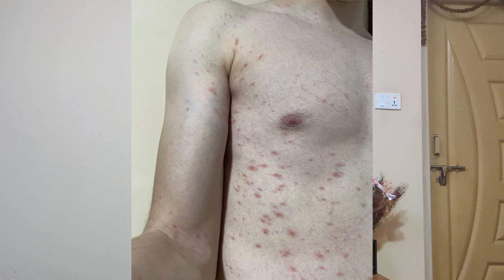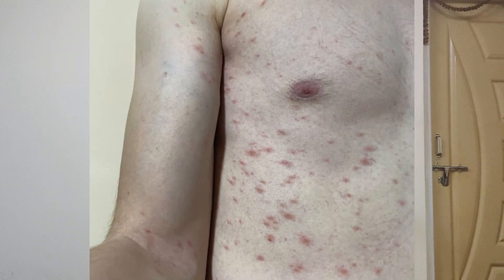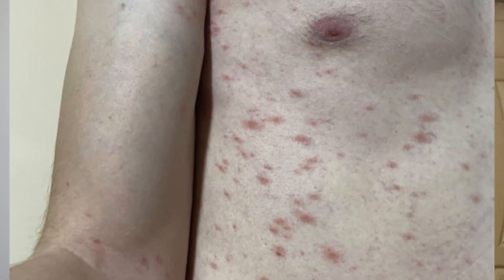The final pattern is Pityriasis Rosea. This is usually associated with herpes virus 6 or 7. It can also be seen in the context of COVID-19 infection for the first time. Usually this virus presents in a characteristic pattern.